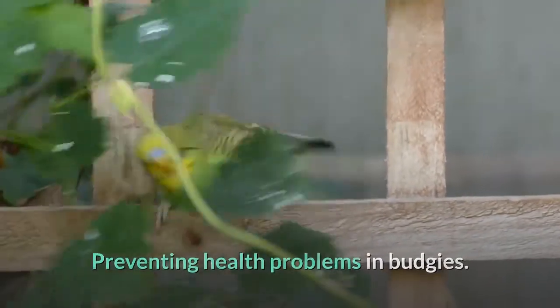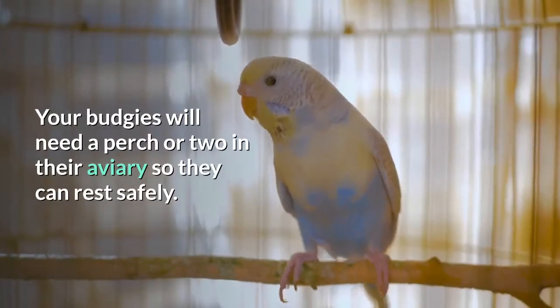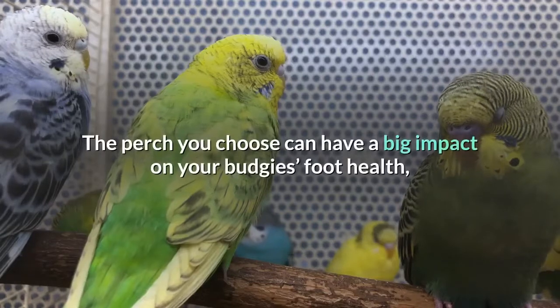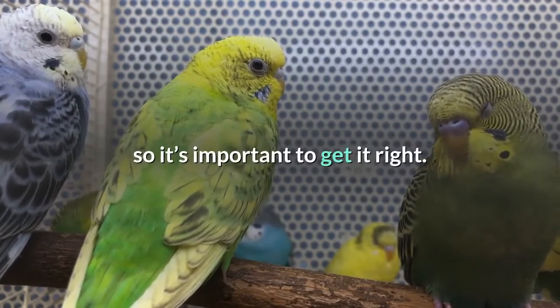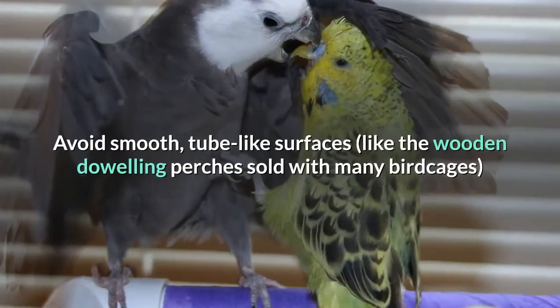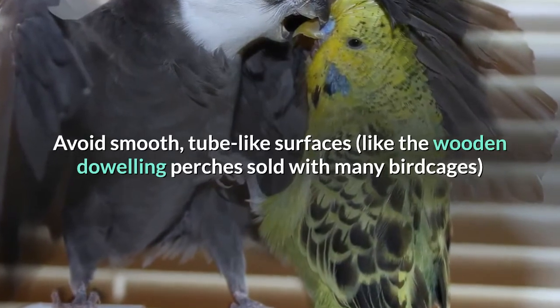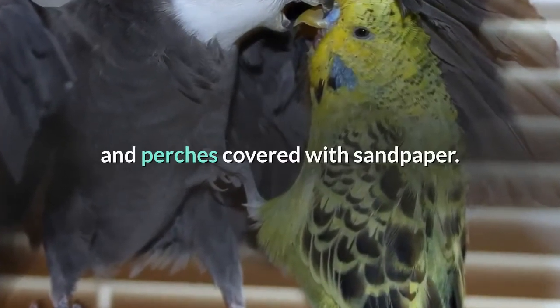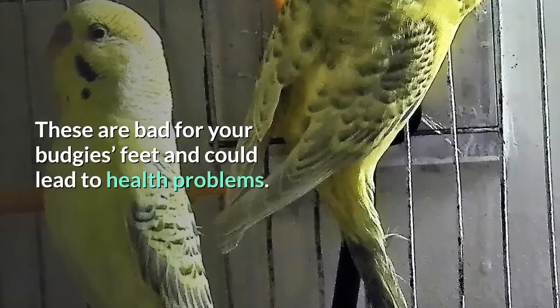Preventing health problems in budgies: your budgies will need a perch or two in their aviary so they can rest safely. The perch you choose can have a big impact on your budgie's foot health, so it's important to get it right. Avoid smooth, tube-like surfaces like the wooden doweling perches sold with many bird cages, and perches covered with sandpaper. These are bad for your budgie's feet and could lead to health problems.